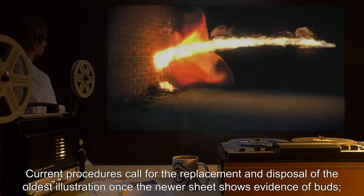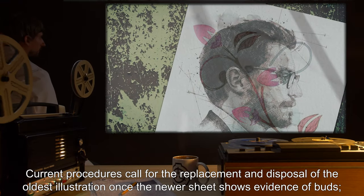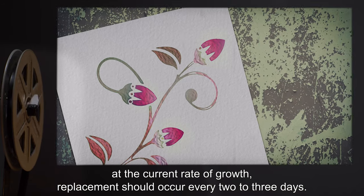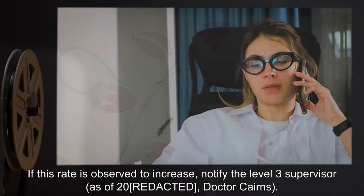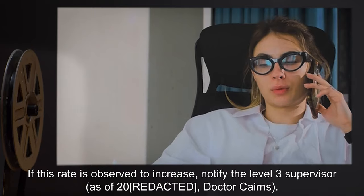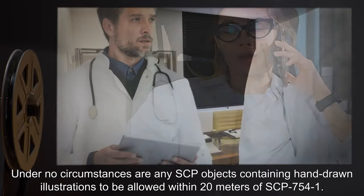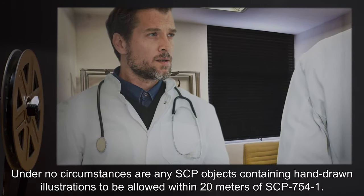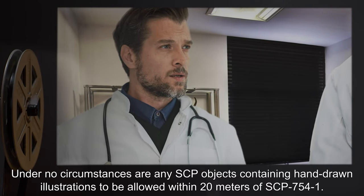Current procedures call for the replacement and disposal of the oldest illustration once the newer sheet shows evidence of buds. At the current rate of growth, replacement should occur every two to three days. If this rate is observed to increase, notify the Level 3 supervisor. As of 2000, Dr. Cairns: under no circumstances are any SCP objects containing hand-drawn illustrations to be allowed within 20 meters of SCP-754-1.